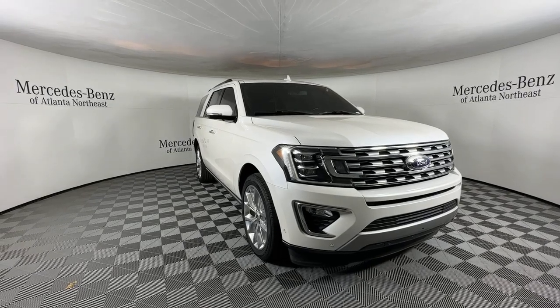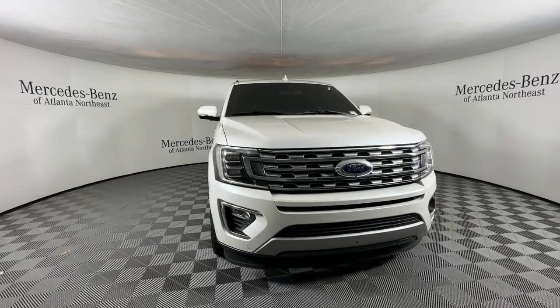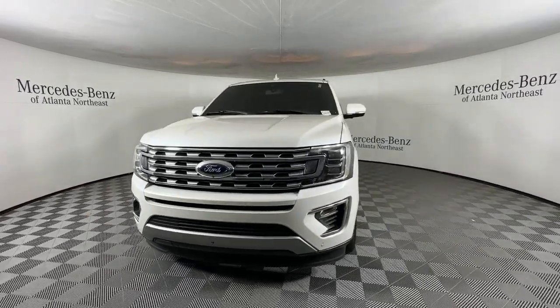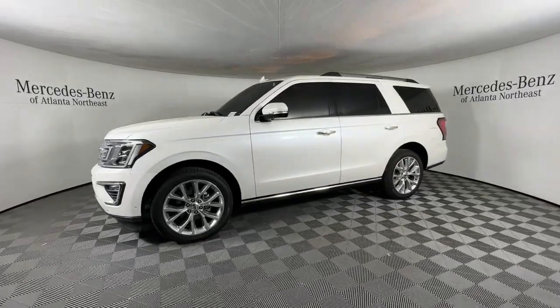You just found the 2018 Ford Expedition. With less than 100,000 miles on the odometer, this vehicle provides excellent value. Go big, go bold, go beautiful.